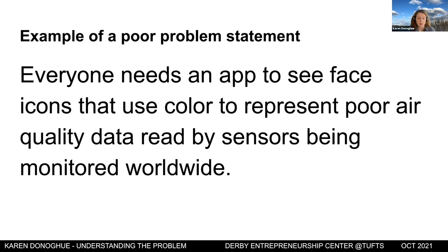A poor problem statement states too much of the solution. For example, saying 'everyone needs an app to see face icons that use color' — that's the solution, not the problem. When writing a problem statement, state the problem succinctly, describe the current conditions, and state the goal you want to reach. Keep solution details out of the statement.